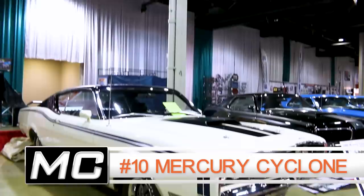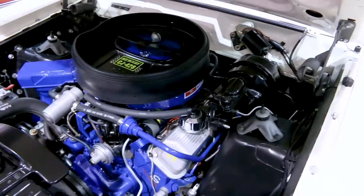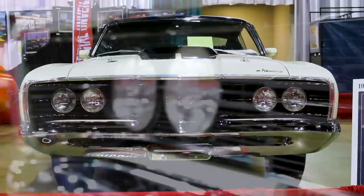In the number 10 slot is a 1969 Mercury Cyclone, tested by Motor Trend magazine. We're showing a Dan Gurney edition here, but the Motor Trend test car was a 335-horsepower 428 Cobra Jet backed with a C6 automatic and 4.11 gears in the drag pack option, and the result was a tire-spinning 13.88 at 101.7 miles per hour in the quarter.